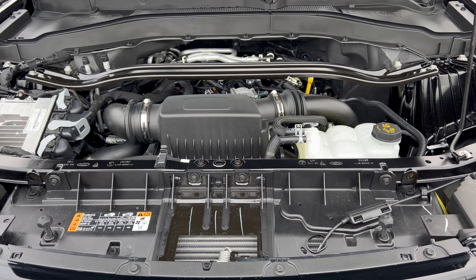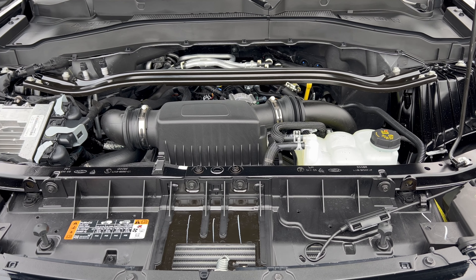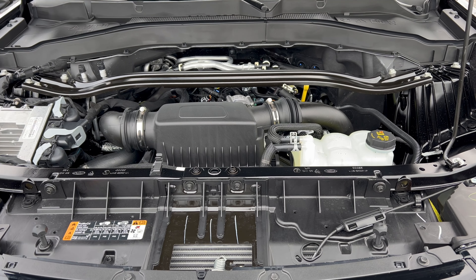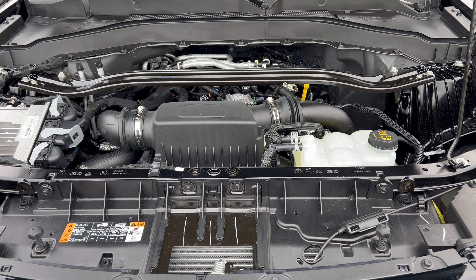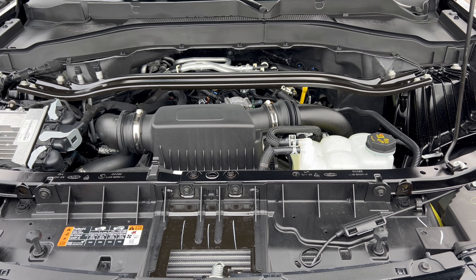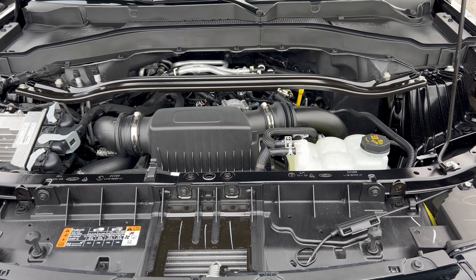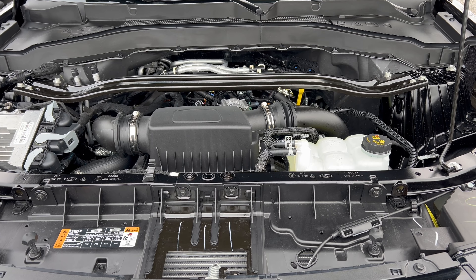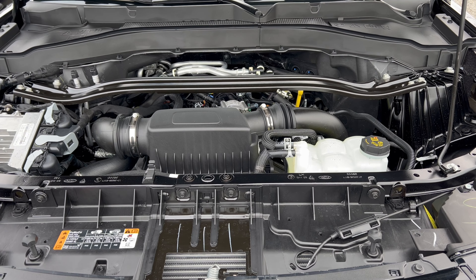Under the hood of the 2024 ST, we have Ford's 3.0-liter EcoBoost V6 engine mated to a 10-speed automatic transmission — 400 horsepower, 415 pound-feet of torque. Fuel economy is 18 city, 24 highway, 20 combined. The engine's minimum octane rating is 87, so you can run it on regular unleaded. If you're looking to tow with the ST, you can tow up to 5,600 pounds.